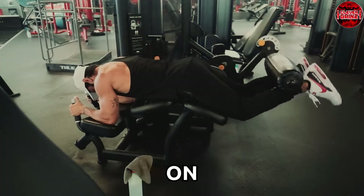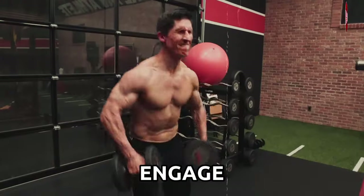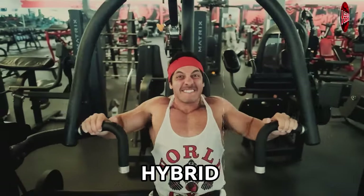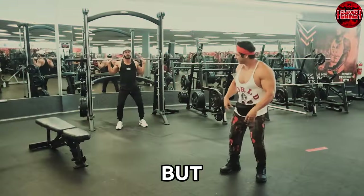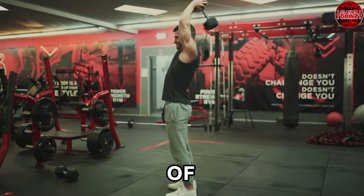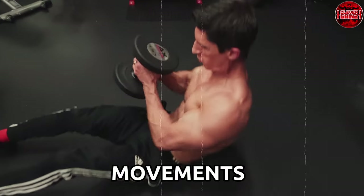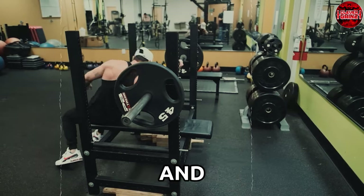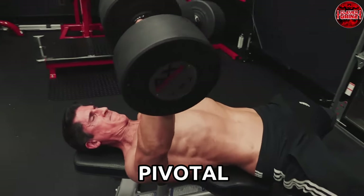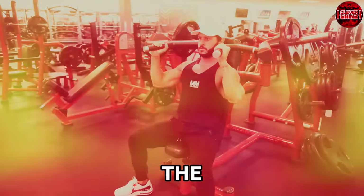Optimal muscle growth often thrives on diversity. Incorporating a blend of free weights and machines can be a game-changer — utilize free weights to engage multiple muscle groups and enhance functional strength, while employing machines to target specific areas with precision. This hybrid strategy ensures comprehensive muscle development and reduces the risk of overuse injuries. For beginners, starting with a mix of both and mastering fundamental movements with lighter weights is beneficial. For advanced fitness enthusiasts, varying intensity, volume, and exercise selection is pivotal — implement techniques like drop sets, supersets, and pyramids to challenge muscles and induce progressive overload, the cornerstone of muscle growth.